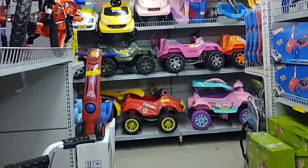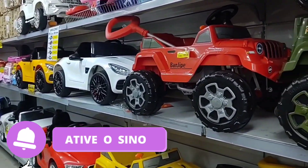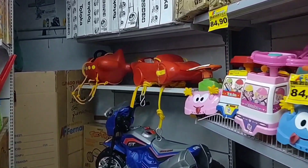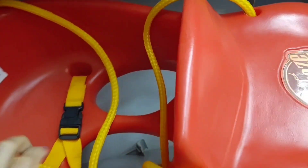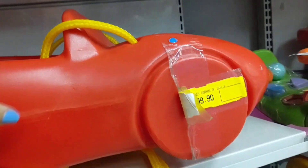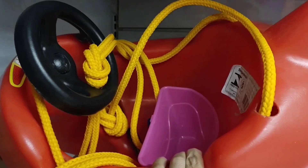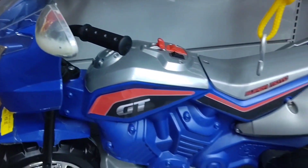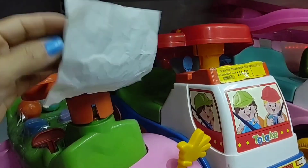Now I'm going to show you the electric cars they have here. I'll tell you the price of some of them, starting from the far end and coming this way. Look how cool this one is — it's a swing and comes with cords, going for R$199.90. This other one also comes with a steering wheel and cords to hang. There's this moto tricycle here going for R$1,450. And this little cart here for babies is R$84.90.